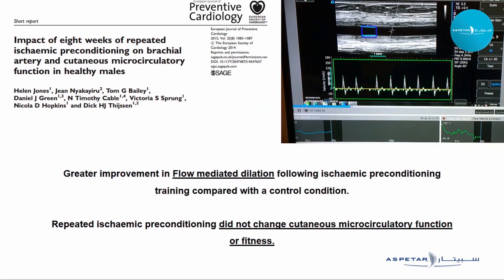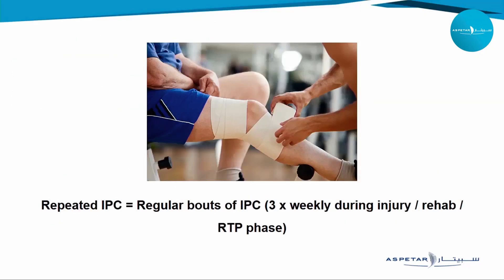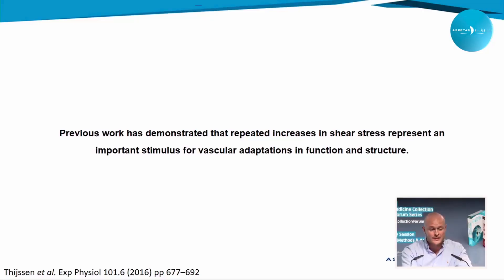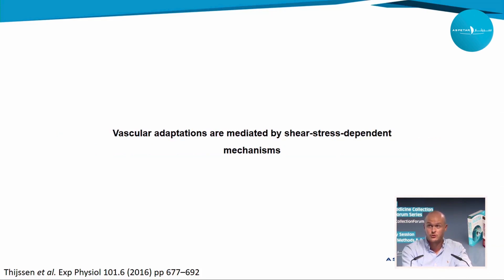A key study showed that compared to a control condition, performing IPC three times weekly for eight weeks produced greater improvements in arterial function measured through flow-mediated dilation. However, repeated IPC without training did not change microcirculatory function or fitness — maybe not too surprising. But when we think of the injured athlete who may not have the capacity to exercise or train, could this be something worth investigating? We know that a range of physiological contributors to performance include the cardiovascular system, skeletal muscle system, and even the central nervous system, and previous work demonstrates that repeated increases in vascular shear stress are an important stimulus for both functional and structural vascular adaptations.